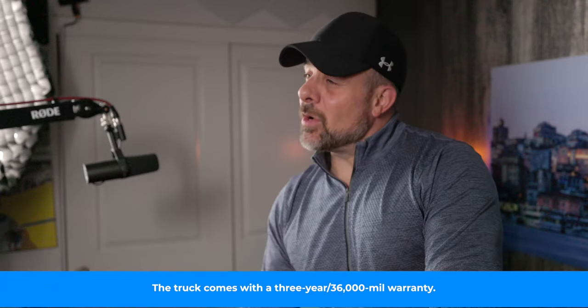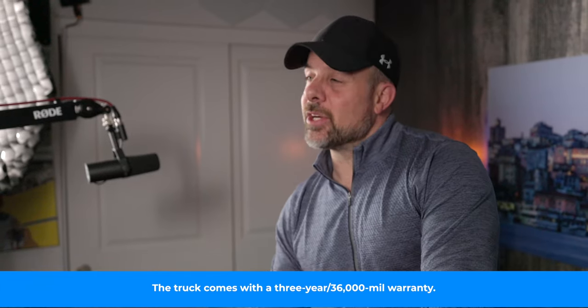This insane overlanding rig is called the Hennessey Mammoth 1000 TRX Overland Edition — actually a great name. It starts with the $86,000 TRX and adds $36,950 to the price tag. The fully loaded version is a whopping $164,850. That's a grip, but it looks cool. If you have the cash and want a truck that will help you go ripping through the earth when the zombies take over, this bad boy has your name all over it. Check out the description below for a link to learn more about the Mammoth TRX.